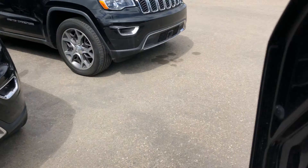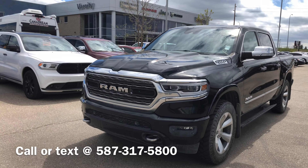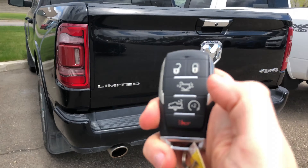Such a nice truck. If you have any questions, please send me a text or give me a call — my cell is 587-317-5800. That'll take you to Varsity and we're here to help.